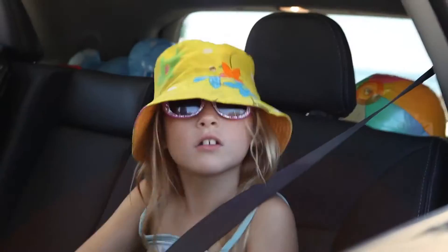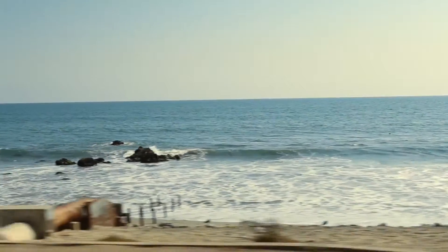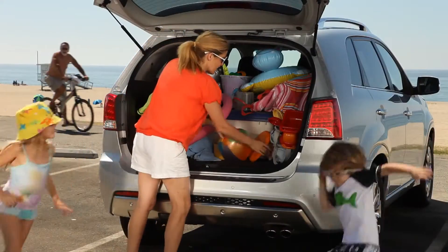I love driving to the beach, and the kids get so excited when we roll down the windows when you first see the ocean. Alright, beach day! Here we are! Woo!